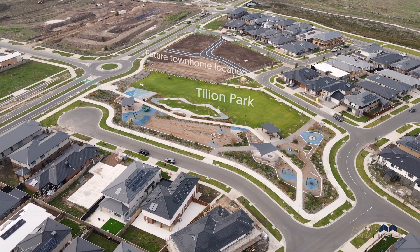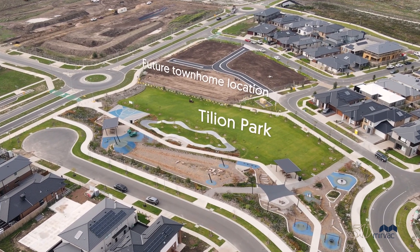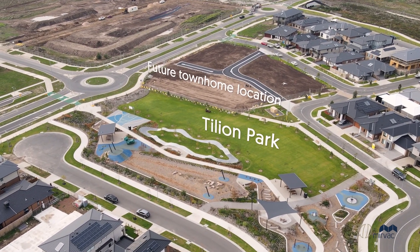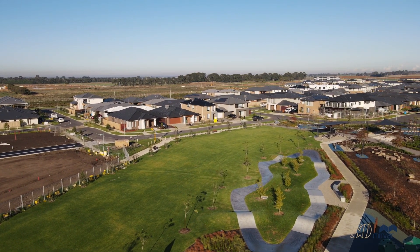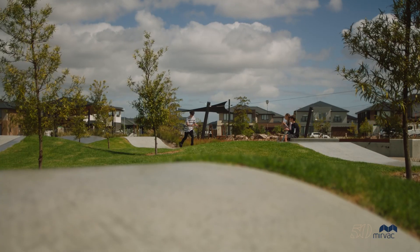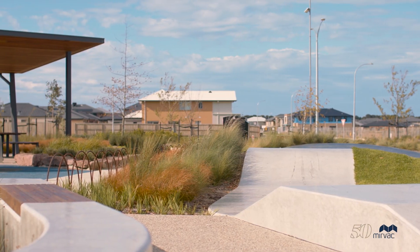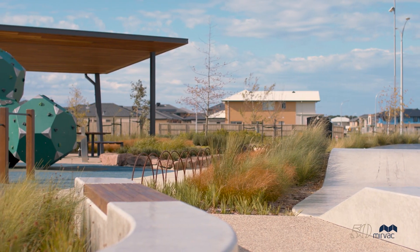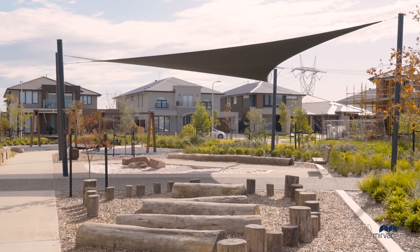At MIRVAC, we pride ourselves on the early delivery of quality amenity. Thoughtful urban design ensures that each home at Smith's Lane will be located within 200 metres from parks and open space. This includes the recently opened Tillian Park, located right on Alexander Boulevard. It provides plenty of fun for all ages, with a precinct for older kids including two flying foxes, a scooter loop, basketball half-court and boulder climbing structure, as well as an area catering for the little ones with a sandpit, nature play and all abilities carousel.